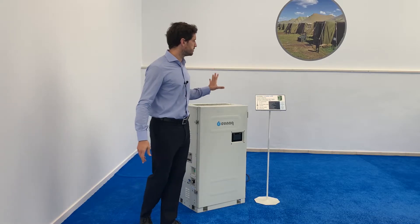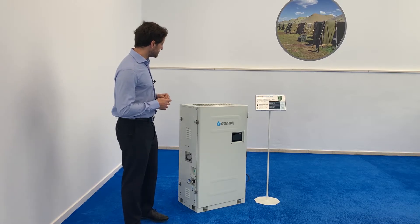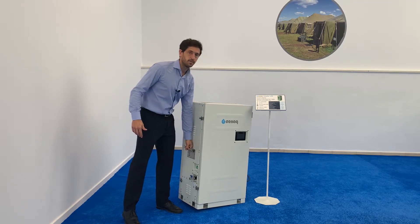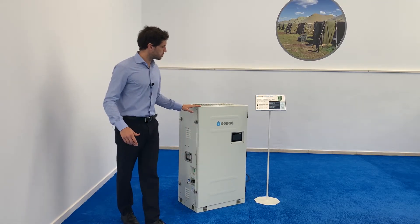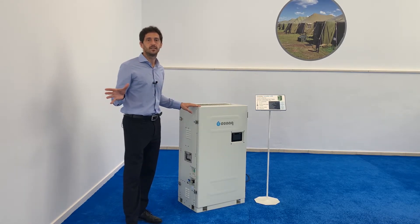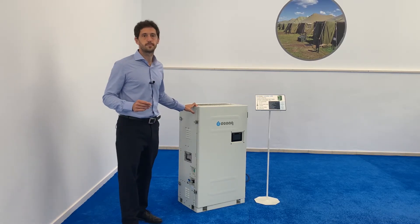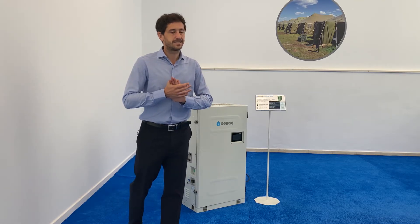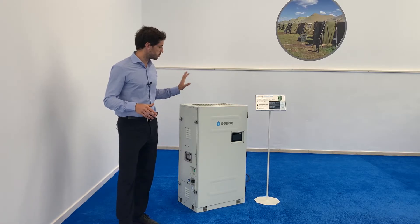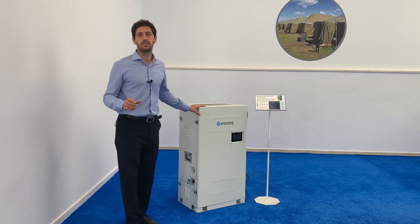It produces 52 litres of water per day in nominal conditions, and its design and weight allows it to be transported by just two people. It also optimizes the generation and can operate with an external tank, keeping the water safe thanks to its integrated recirculation mode. As any GYNAC atmospheric water generator, it doesn't need insulation nor storage space, and it doesn't produce waste. And of course, it's completely autonomous.